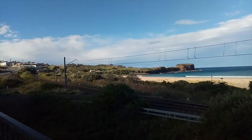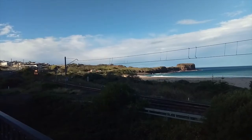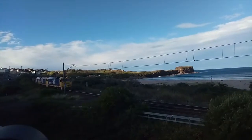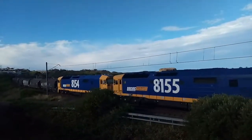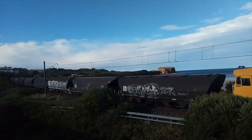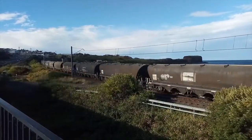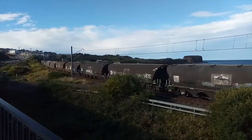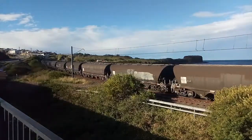Getting a grain train — it's going by, 81.5 and 81.4. It's a grain train.